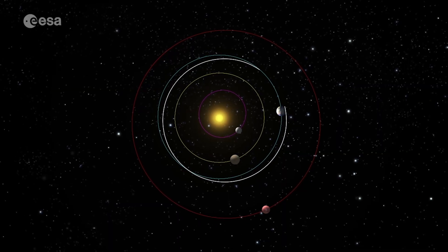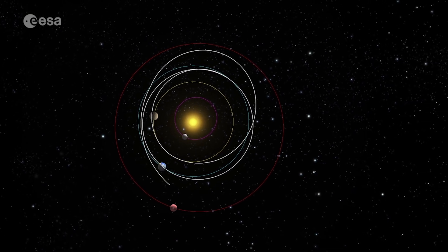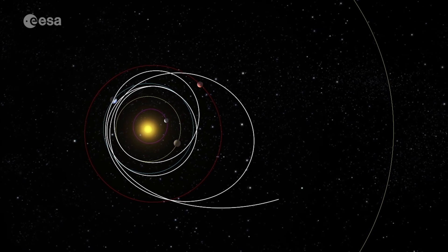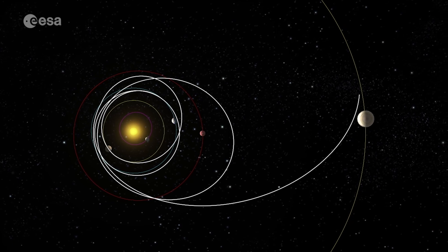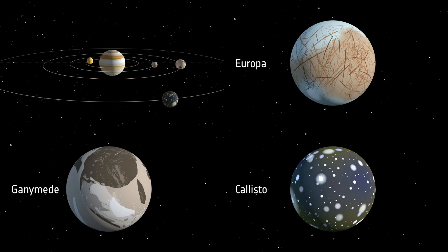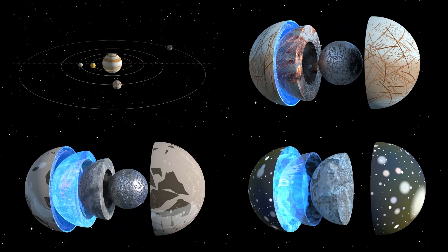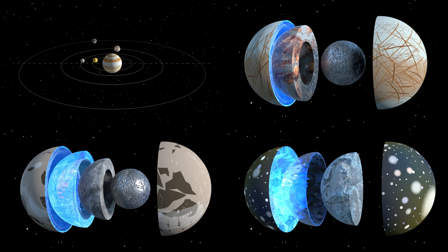We had to create a logo for the JUICE mission, and since JUICE is very special for us, we had to create a special logo — and more than special, we think JUICE is very inspiring. Many children dream to be explorers when they grow up, and what a fantastic explorer JUICE can be: our Jupiter Icy Moons Explorer, traveling millions of kilometers in space, exploring these mysterious icy moons around the gas giant Jupiter.